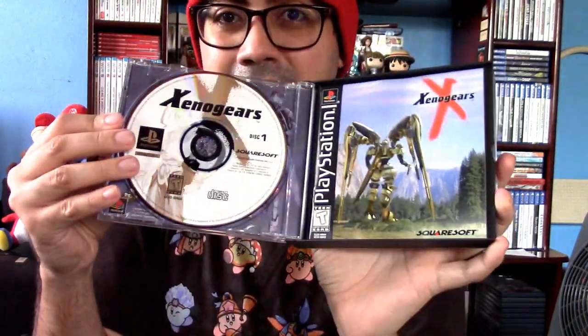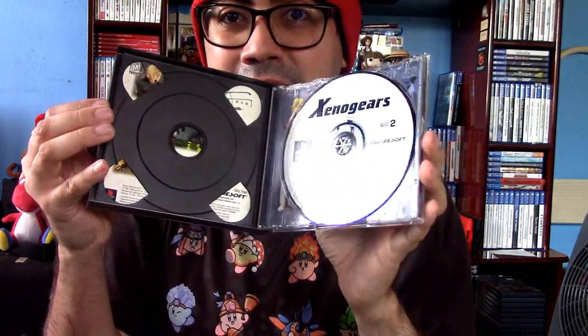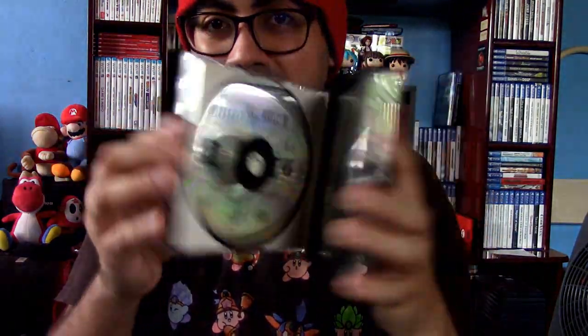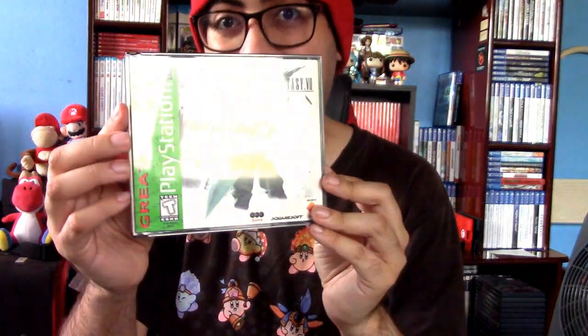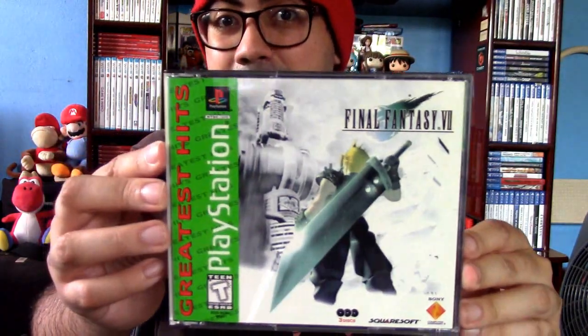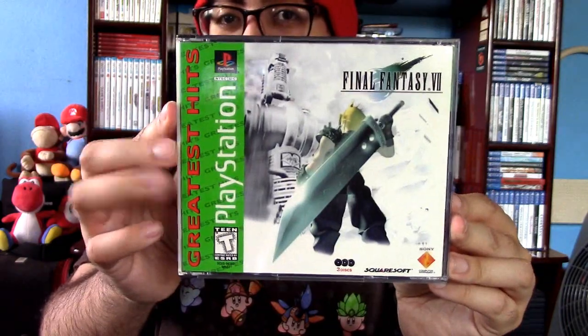Got Xenogears right here — one of the rarest games on the PS1. Yep, I got both discs here. That was before Xenosaga, by the way. Final Fantasy 7 has the disc but unfortunately I don't think I have the manual for this, so I'm gonna have to hunt that down at some point. I did have the manual before but not in this one.